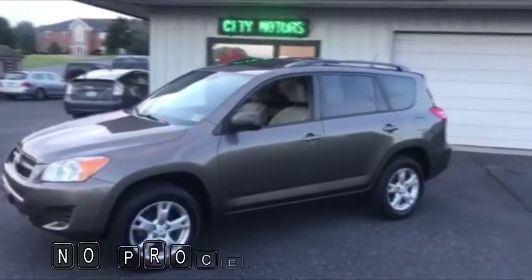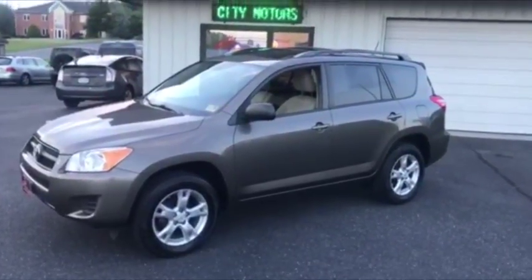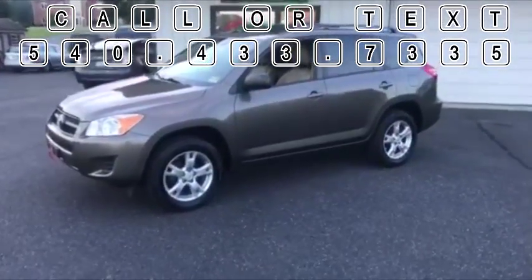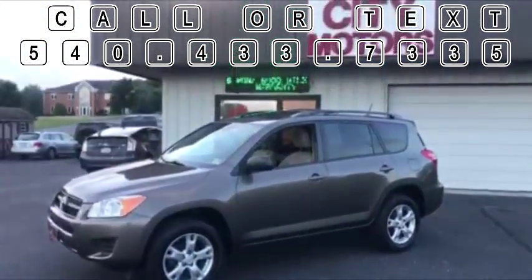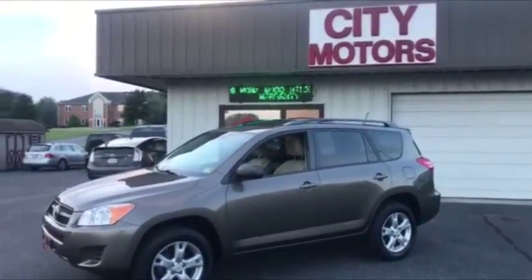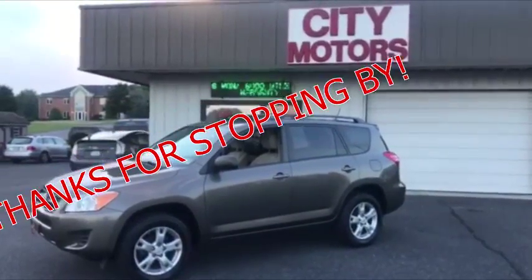We have no processing fees at all — we're not going to blindside you with some crazy fee. You can call or text us anytime at 540-433-7335. Get down here and take this thing for a drive; I know you're going to fall in love with it. Thanks for stopping by.